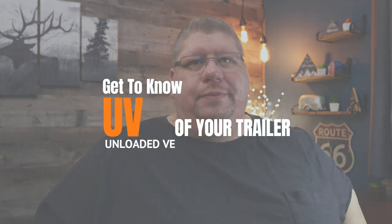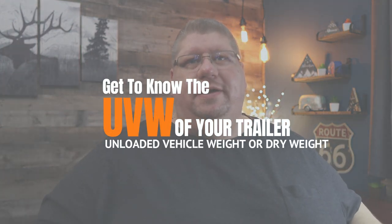But there are some terms you should become familiar with when it comes to these capacities. The first one is your trailer's UVW — the unloaded vehicle weight, sometimes referred to as the dry weight. This is how much your trailer weighs with absolutely nothing in it: not a person, not clothes, not food, not even water or propane. You'll probably never tow your trailer at this weight beyond bringing it home for the first time, but it's good to understand what this rating is.